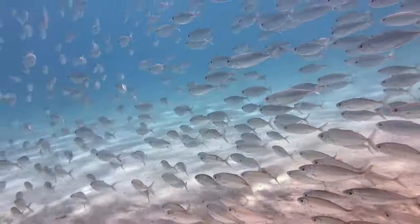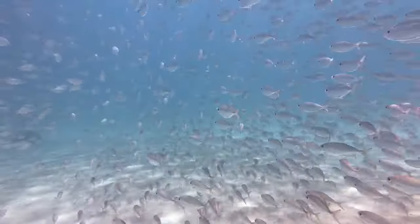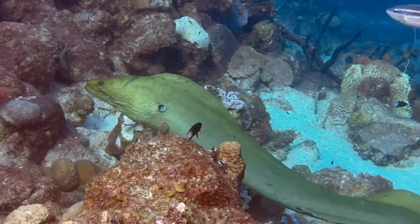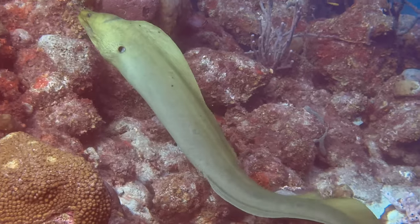It's no wonder why divers flock to Bonaire, as it's a haven for uncommon sea life encounters. Despite the ongoing spread of stony coral tissue loss disease, we continue to see amazing sea life every week. Here are some of our more recent finds.